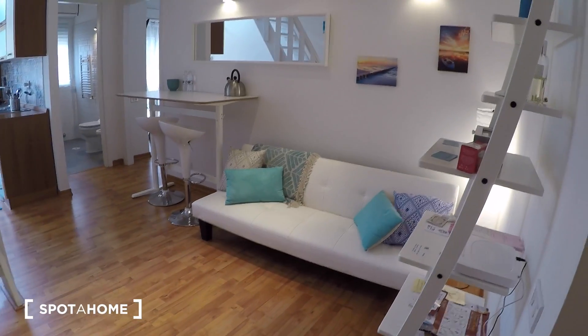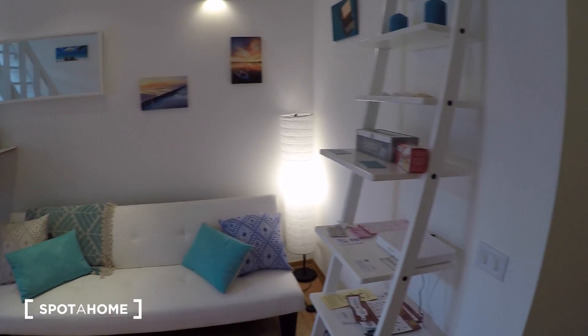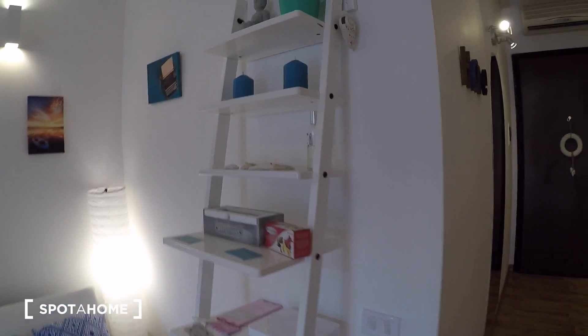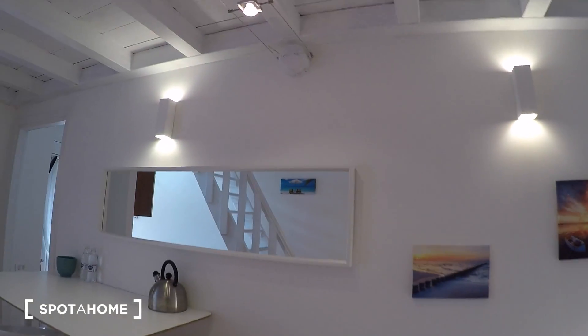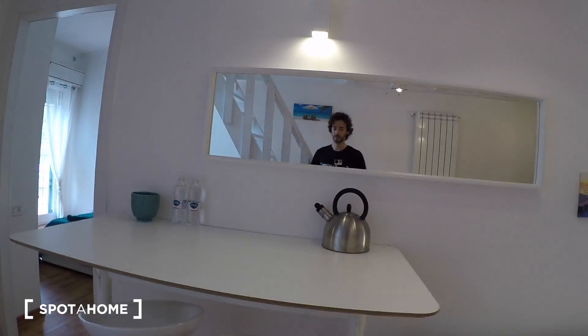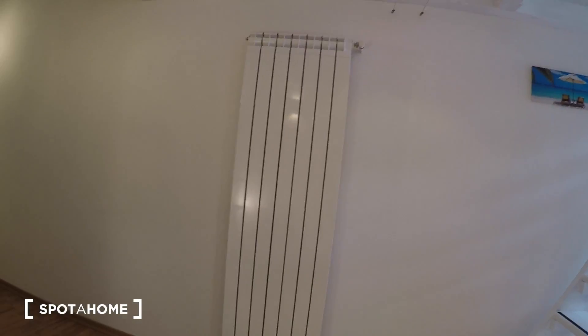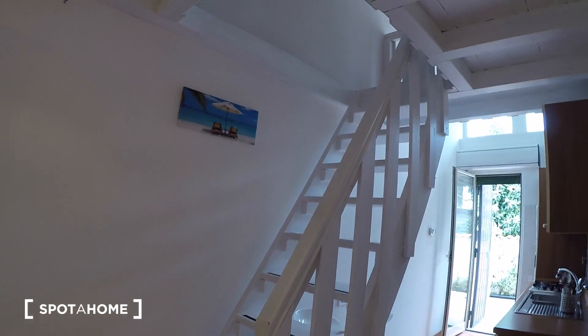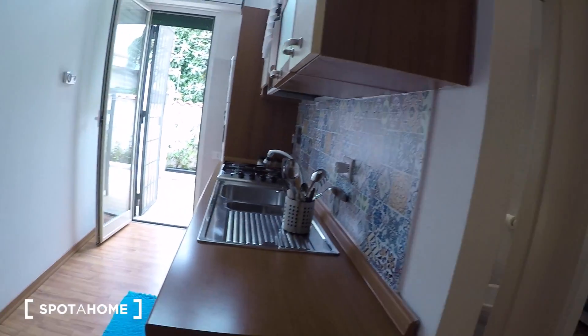In the living room you have a nice couch, shelves with high-speed Wi-Fi, a big classy mirror, a table with two stools and two more hidden behind the stairs, and a big heater. Those stairs lead up to bedroom number two, which we'll see later.